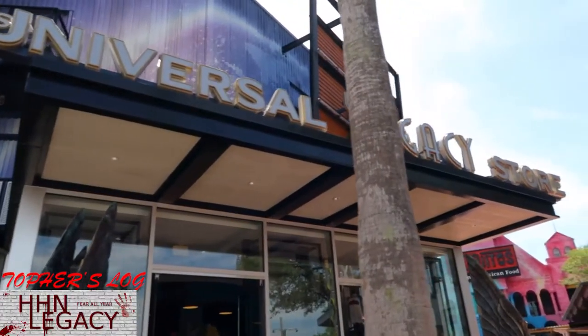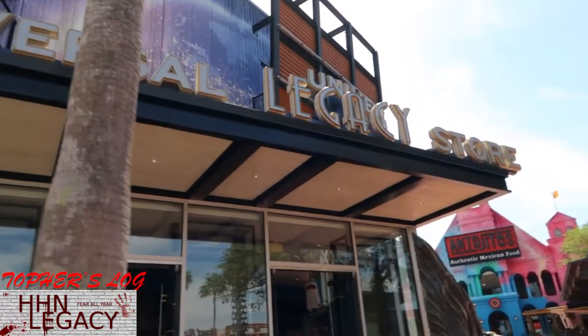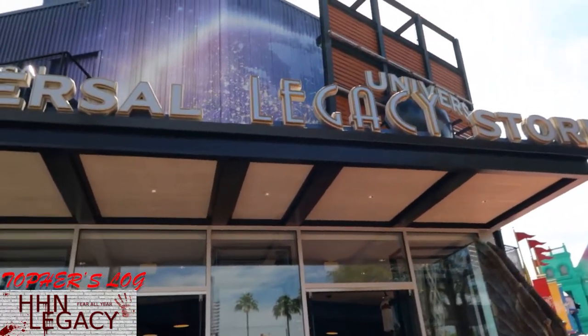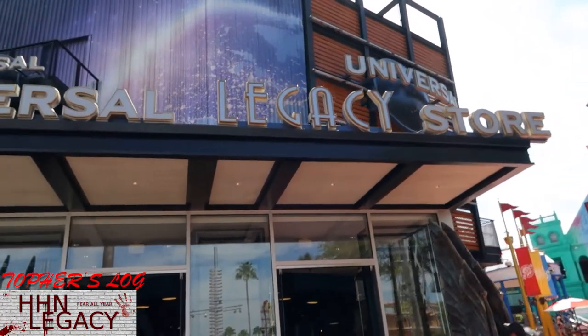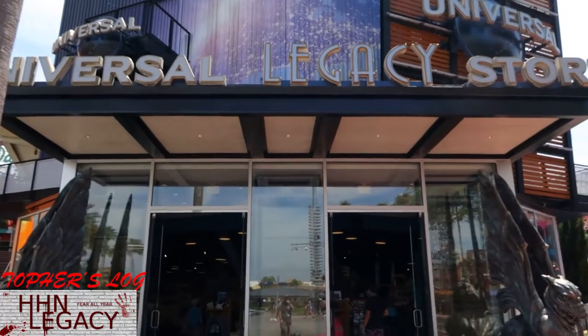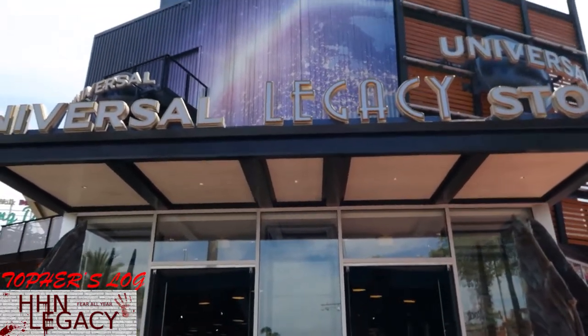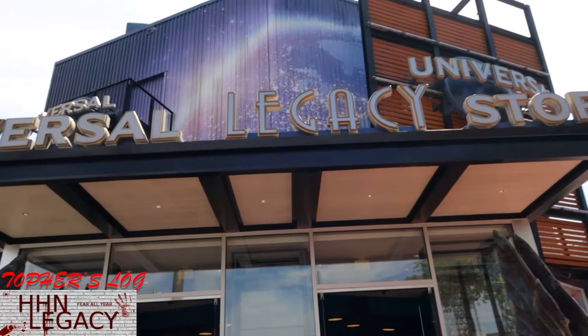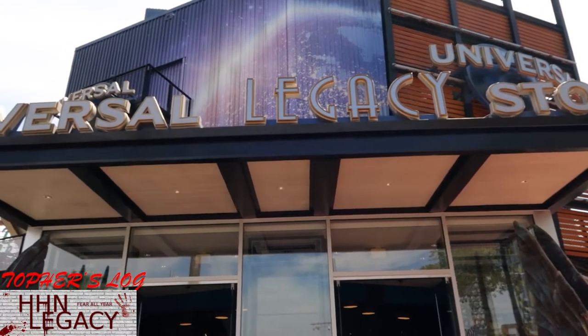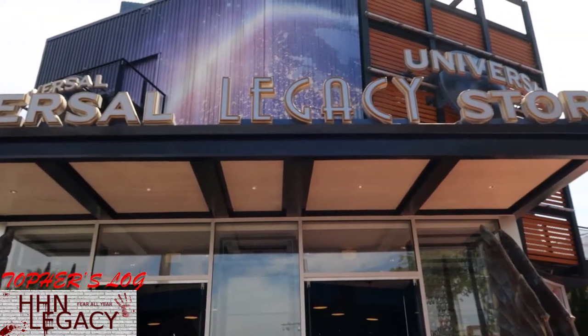So here is the current Universal Studios store. It's got a little bit of a name change - the Universal Legacy store - and a little bit of a font change too. Kind of a Batman the Animated Series sort of font there. Art Deco, as it were. Agent Legacy initially had that as its font, believe it or not. That was one of my initial fonts.